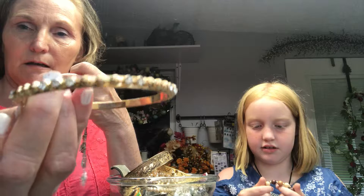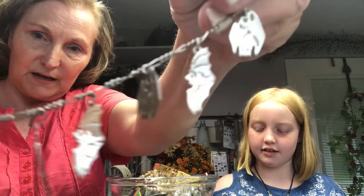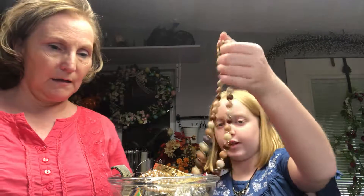And then we have this bracelet and this necklace. It has little bats on it — I guess that's for Halloween. Okay, this very nice wooden bead necklace. Very pretty.